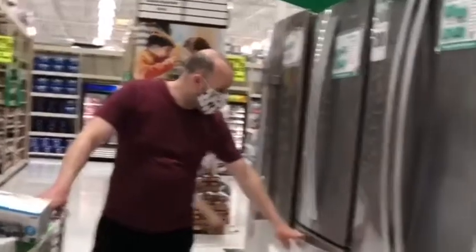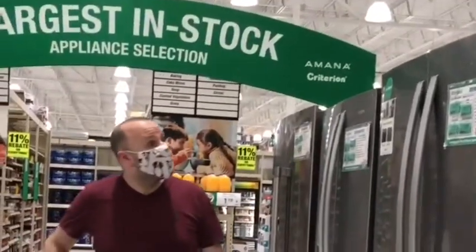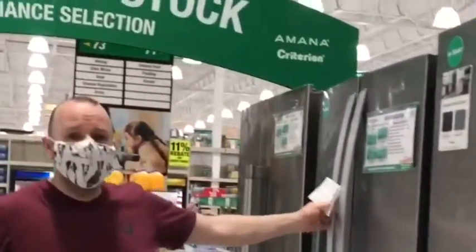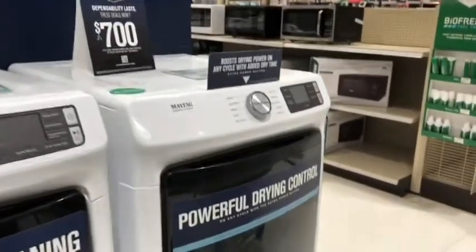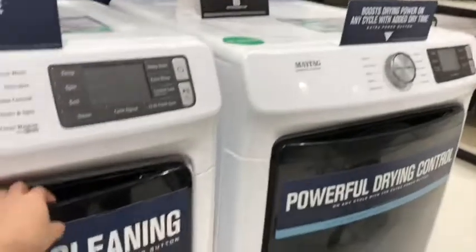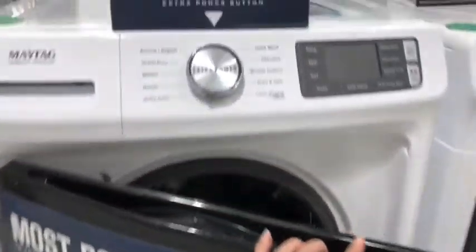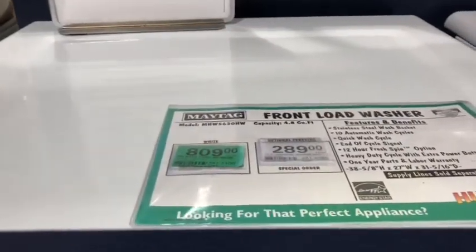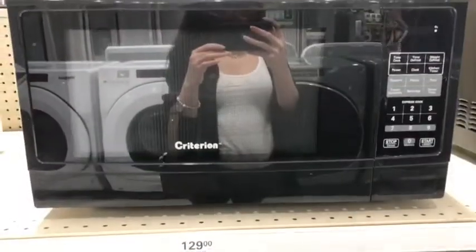It's almost an hour that we've already been here. I think I could get a brand new refrigerator like this. The price of this is $1,809. Okay, $1,209.